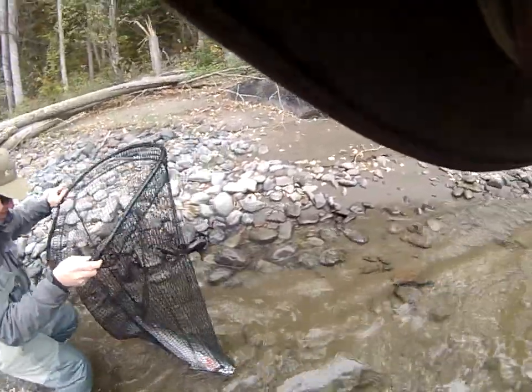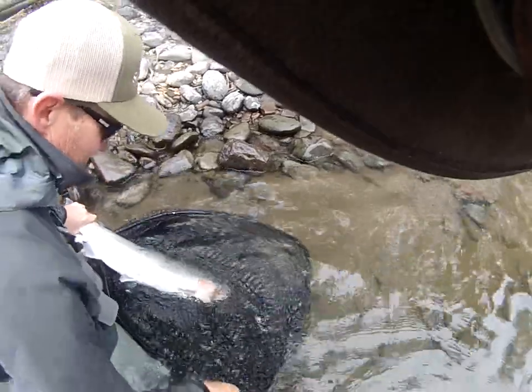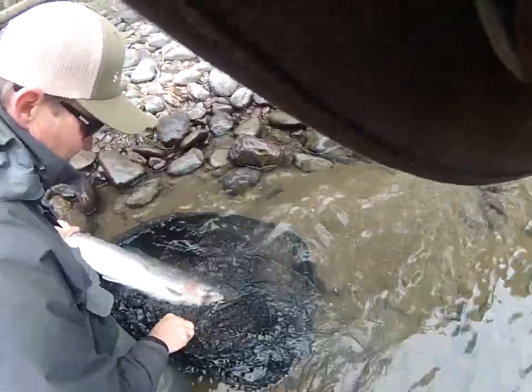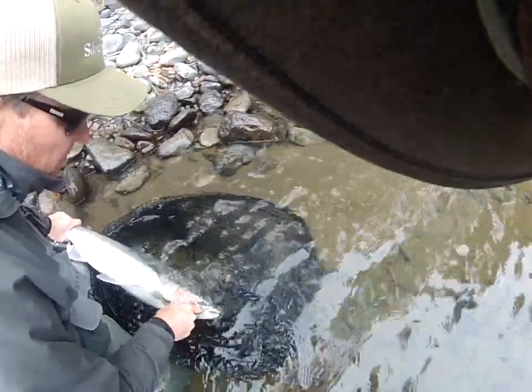It almost left the pool. Gorgeous fish, look at that. Right here. Did it hit it in the eye? Nope. Good. Close, but it's right in the corner.